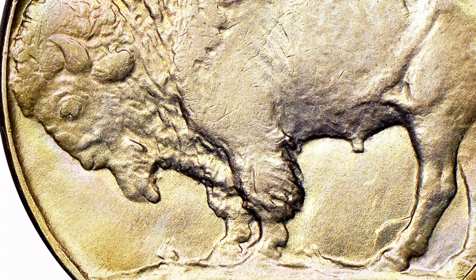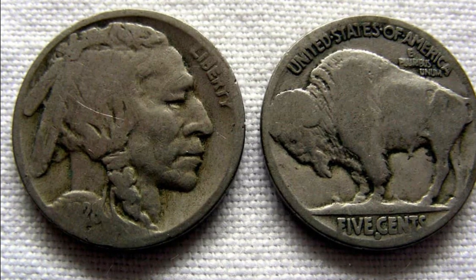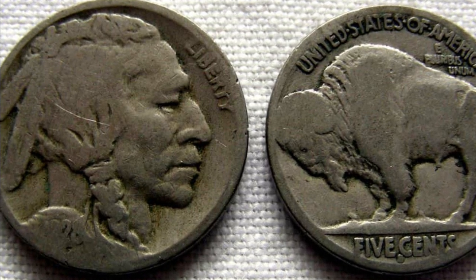The location of the mint mark on the 1925-D Buffalo Nickel is an intriguing feature. The D mint mark appears on the coin's reverse side, directly underneath the denomination.